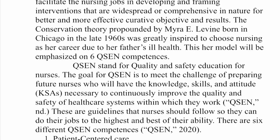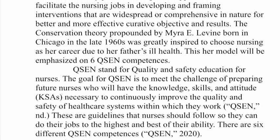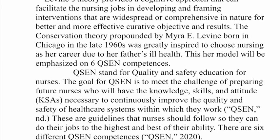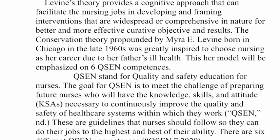This model will be emphasized in six QSEN competences: patient-centered care, evidence-based practice, teamwork and collaboration, safety, quality improvement, and informatics.